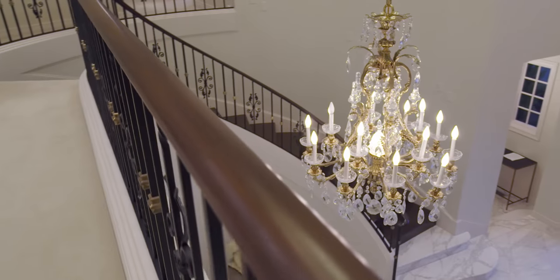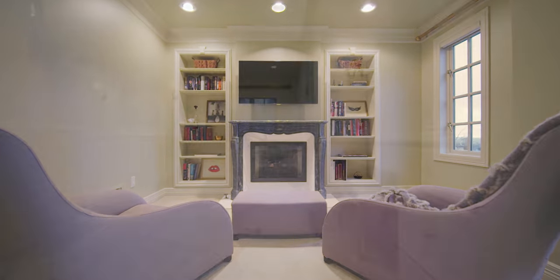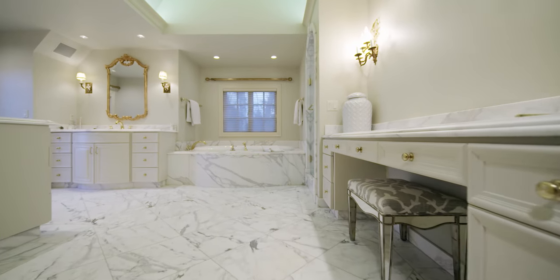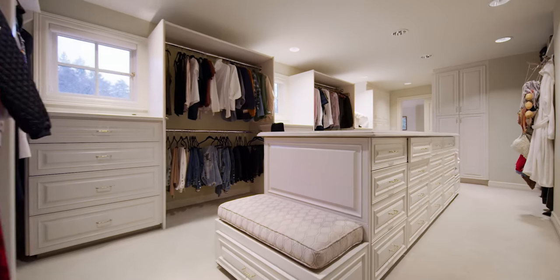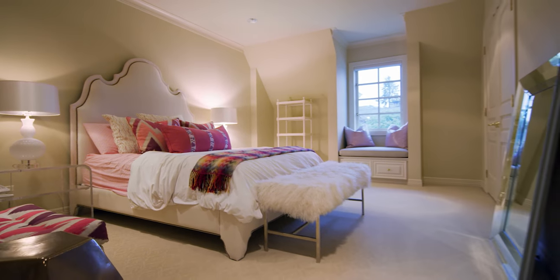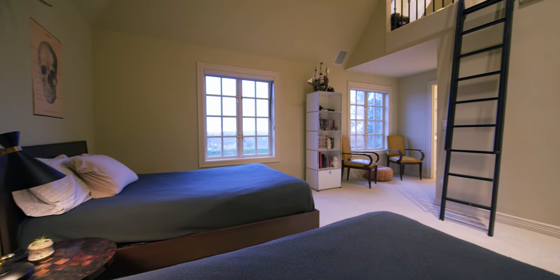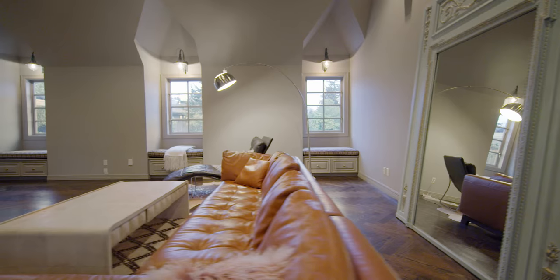On the upper level, find the expansive master suite. Relax by the fire and enjoy the view from the master bath. The boutique-sized closet connects to an additional sitting room or private office. Three additional bedroom suites offer plenty of room for guests. At the far end, find an inviting bonus room with wet bar.